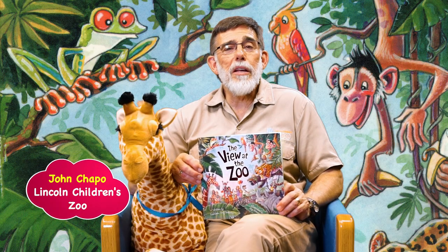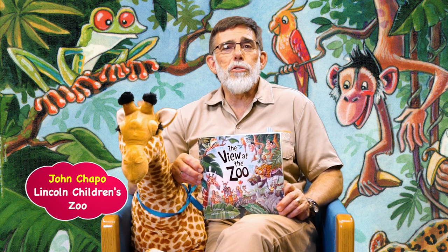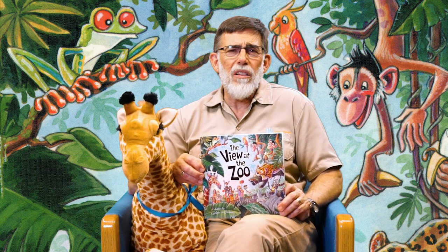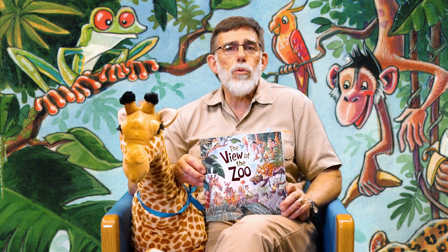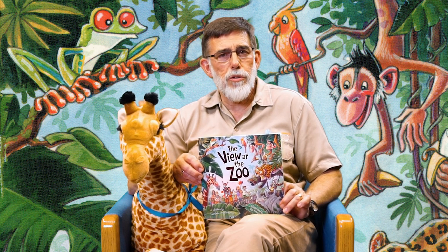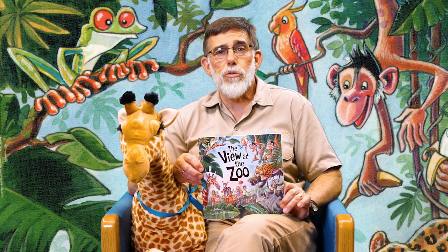Hi, I'm John Chape with Lincoln Children's Zoo. Reading to your children is utmost important for their development their entire lives. Spend at least 15 minutes a day reading to your children. Let them learn, let them grow, let them discover all kinds of neat new worlds. They will always treasure that and they will grow and be so much stronger.